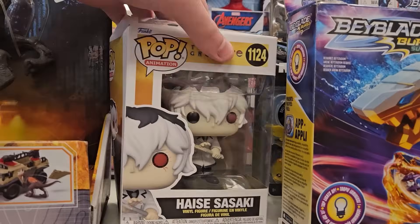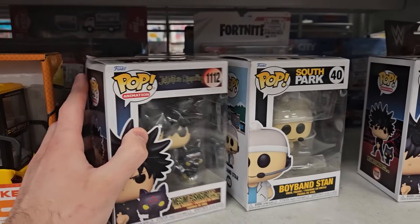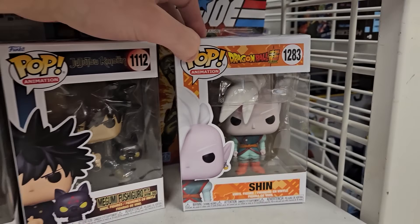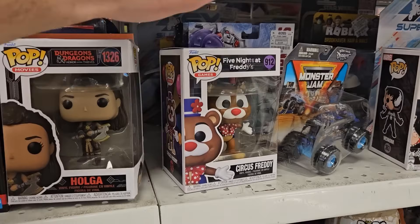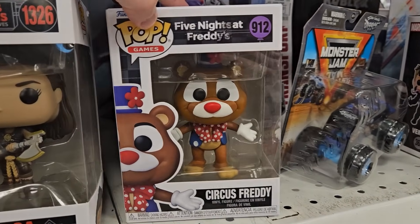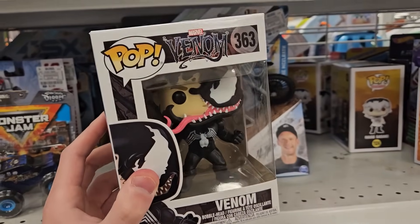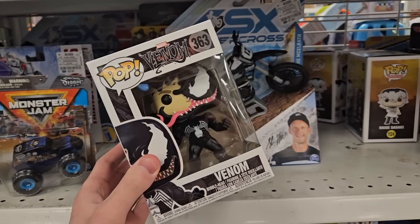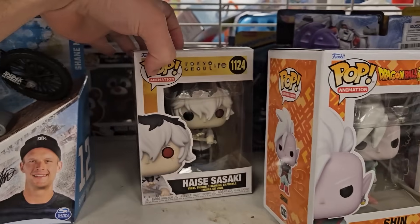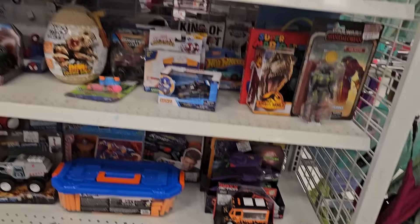They had another shelf back here with lots of stuff. One that caught my eye was this Sasaki. We also have some decent finds like Megumi from Jujutsu Kaisen, Boy Band Stan, as well as Shen from Dragon Ball Super. Over here we had Holga as well as Circus Freddy — that's definitely a pretty cool one. I don't really care for the look of these FNAF Pops, so I'm passing on those. Probably my best find so far is a Venom Pop, and again only five bucks. So I guess all their pops are five bucks. We also have another Sasaki, not the Glow, and Edgen as well.